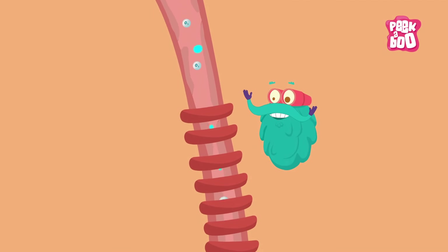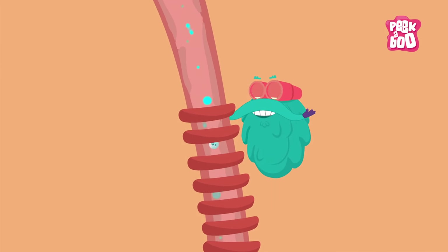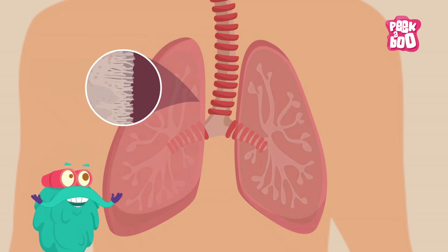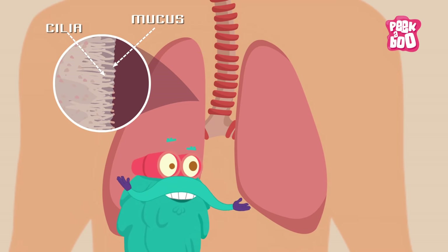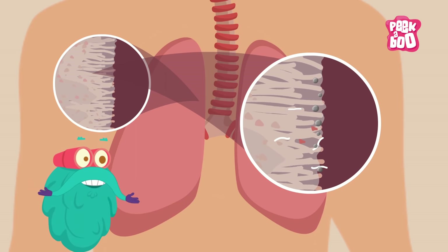Then the air travels to the windpipe, also called the trachea, which filters the air inhaled. The trachea branches out to two tubes called bronchi, where tiny hair called cilia move back and forth, moving the mucus inside. The mucus is a sticky substance that collects germs and other particles that might harm the lungs.